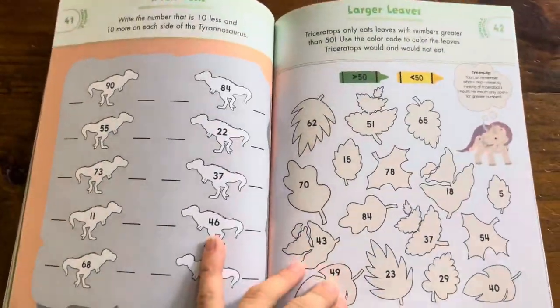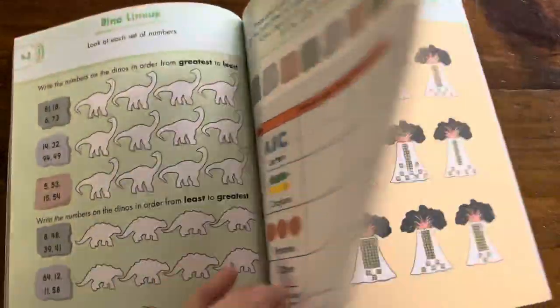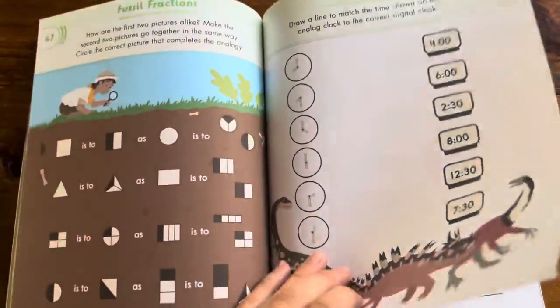Then it gets into some math-related topics, a little more quickly.